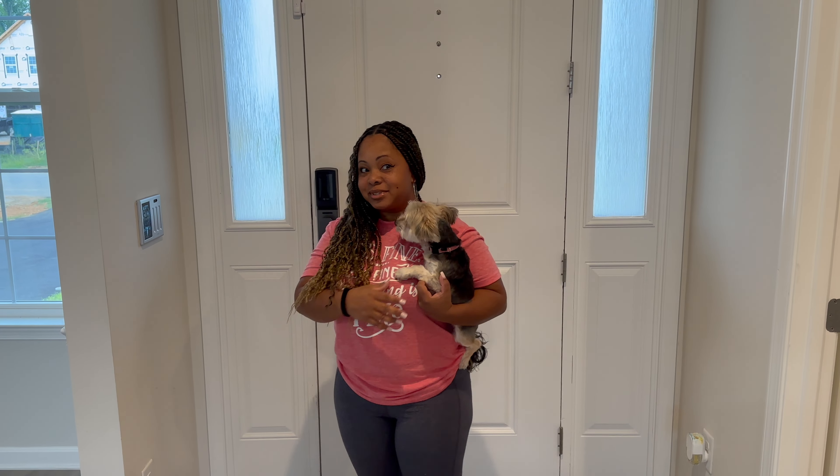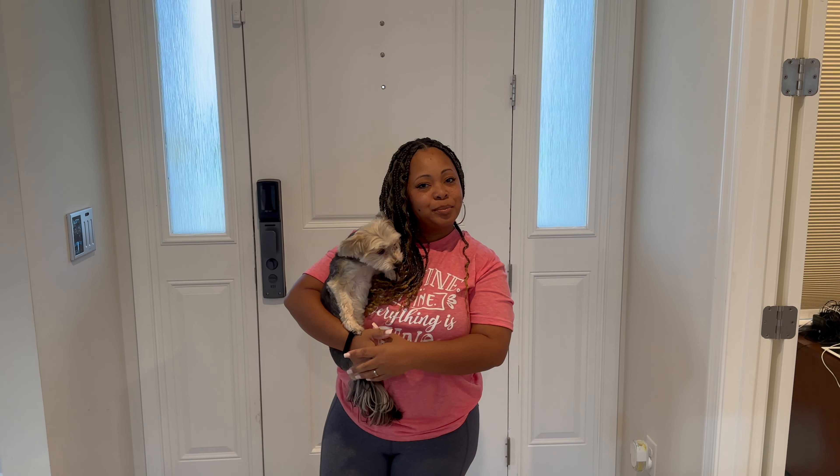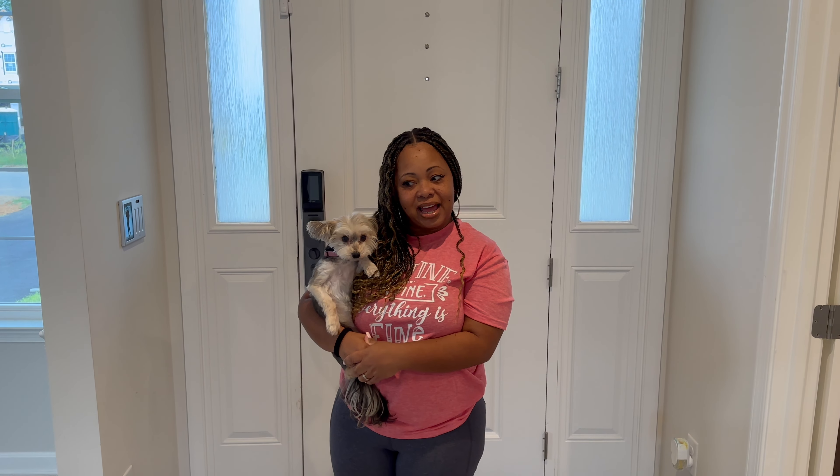Hi everyone, welcome to Simply Sammy. We're back — hubs is behind the camera, say hi. It's been a while, I'm working on it, trying to come up with stuff. So this video is actually about being in the house for a year.